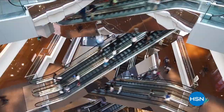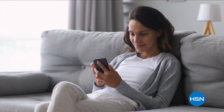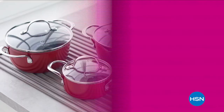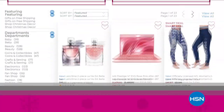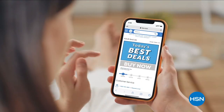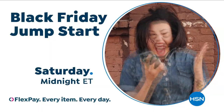The days of rushing to the stores for Black Friday bargains are over. Get ahead on your holiday shopping at HSN during our Black Friday Jump Start — low prices, valuable smart deals, and a surprise offer to come. We're giving you early access to the HSN.com Black Friday Deal Store so you can get going on that gift list. Skip the lines at the mall and get everything you need during HSN's Black Friday Jump Start, Saturday at midnight.